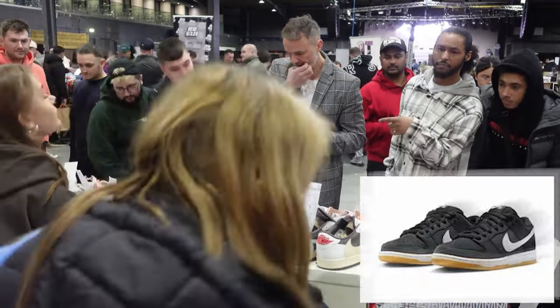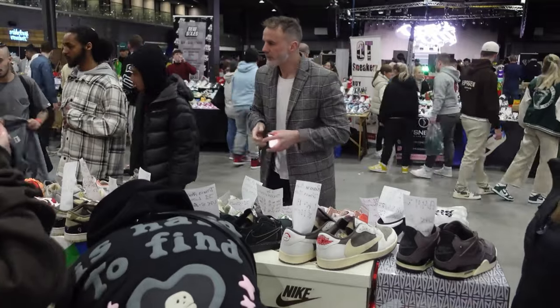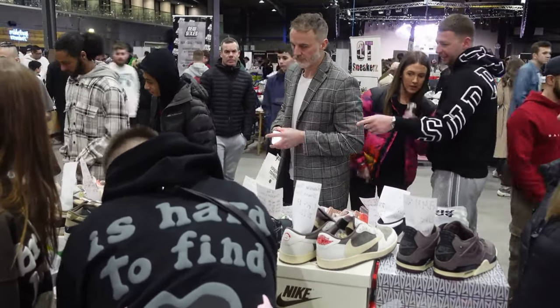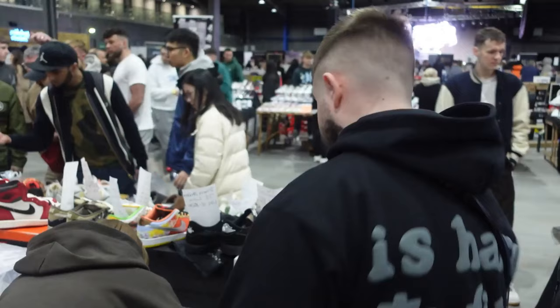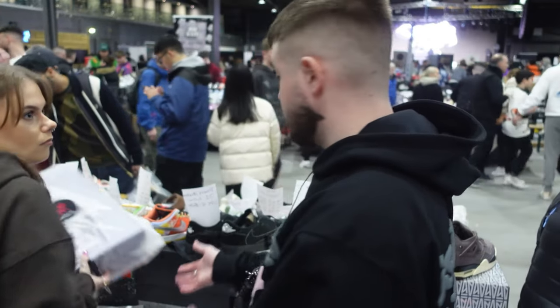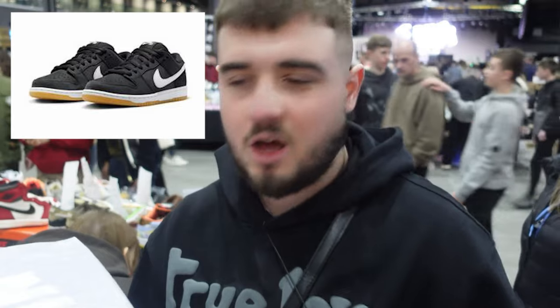This is for a pair of SP Black Gums UK11. They had loads of quality control issues — glue stains on there — so we let them go for £120. Really not much profit to be made, but a good first sale. Just got a sale for the Black Gums SPs for £120 — just get them gone.